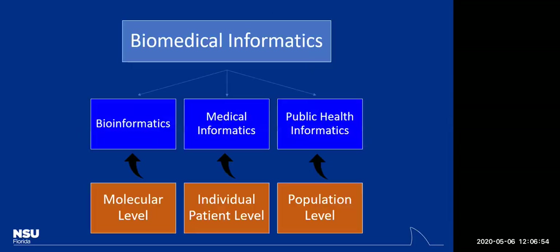On the next slide, you'll see biomedical informatics at the very top — that's the broad generic category. Once you've finished your undergraduate degree, if you pursue a graduate degree, you'll be earning your Master of Science in Biomedical Informatics. Many people think biomedical informatics is the same as bioinformatics or medical informatics, but they are not. Biomedical informatics has three sub-branches: bioinformatics, medical informatics, and public health informatics.